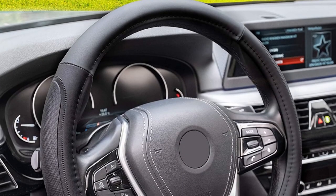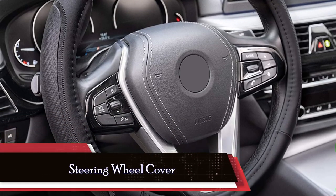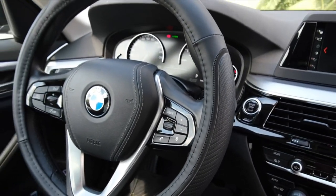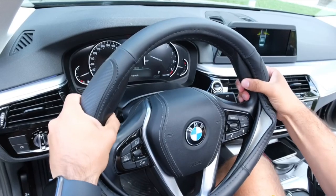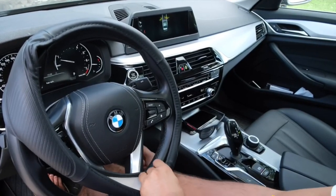Now let's turn our attention to an often overlooked but essential interior accessory for your Ford Mustang: the steering wheel cover. Your steering wheel is not only a functional component, but also a tactile connection between you and your Mustang. A steering wheel cover not only protects your wheel from wear and tear, but also adds a touch of style and comfort to your driving experience.